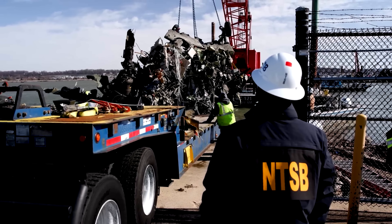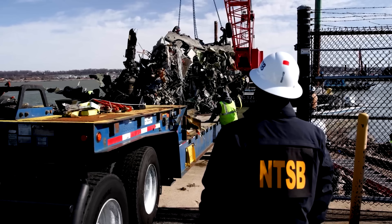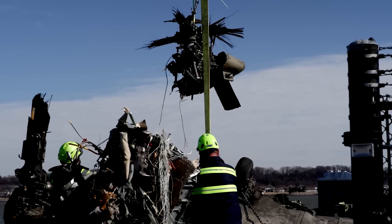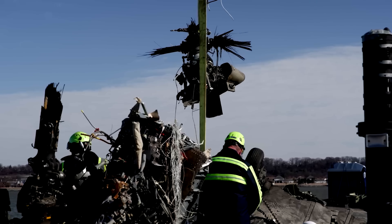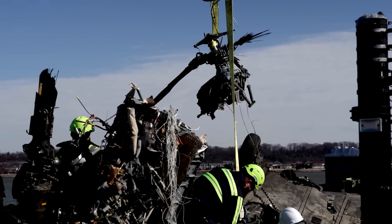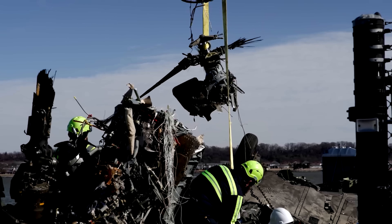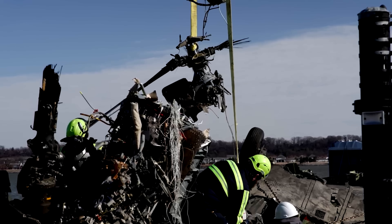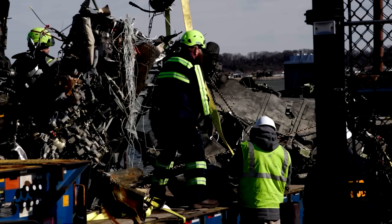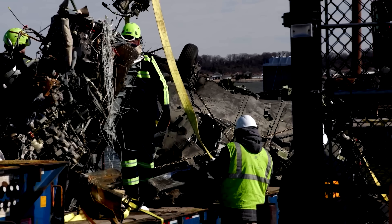They just released this video late last night, and the one I'm about to show you was released just a few minutes ago — it has some incredible footage. Look at this: there's the part with the rotor on it. Part of it is still there, but you can see the other parts got shredded right off.